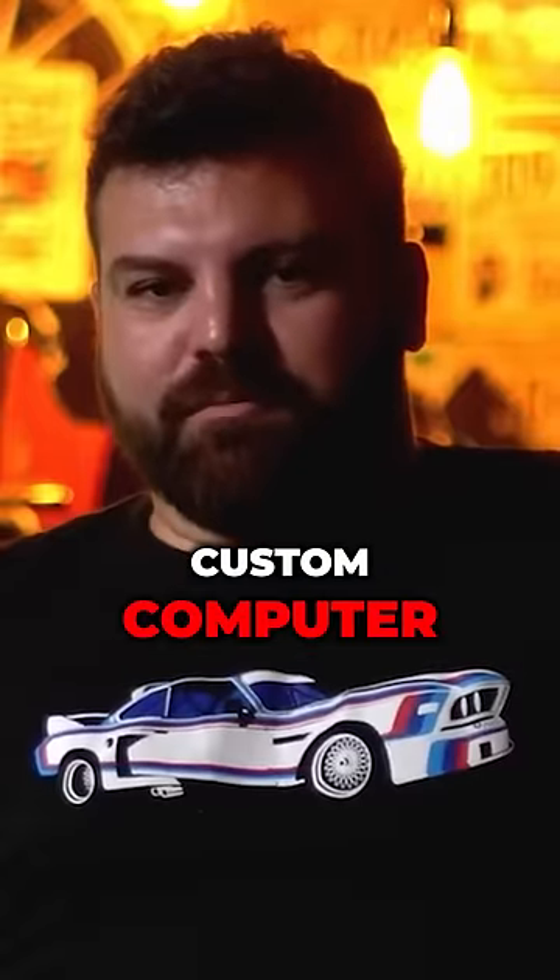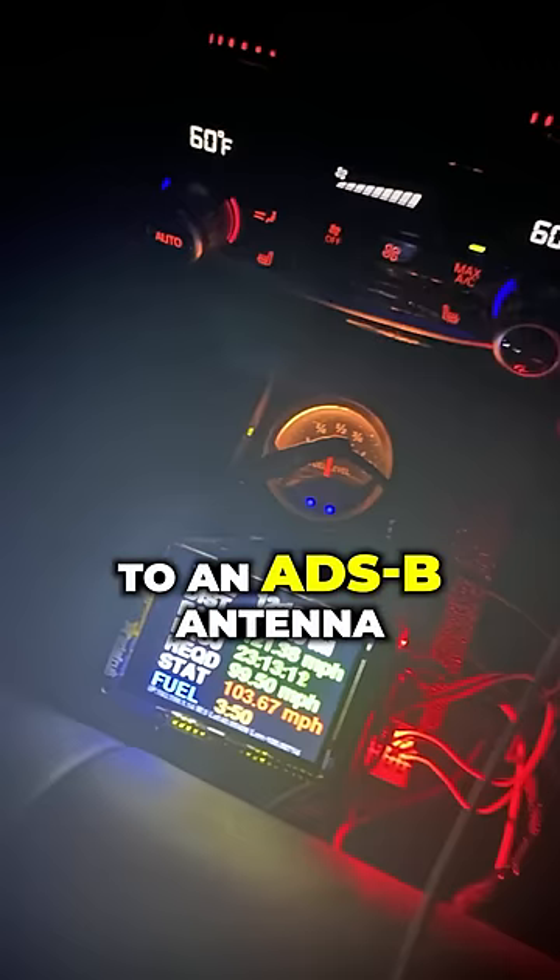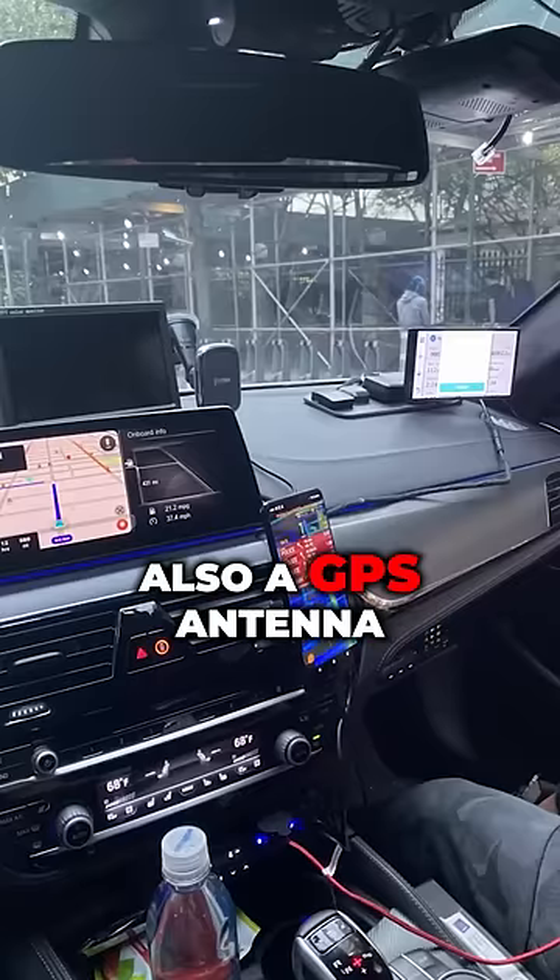Also in the car, we built a custom computer that did a couple things for us. The first thing it did — it was hooked up to an ADS-B antenna on top of the car, along with a GPS antenna.